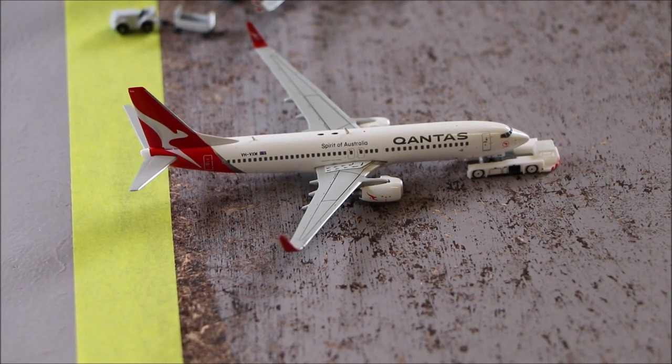Here we have the Qantas Boeing 737-800. It's just getting its pushback started for its departure to Adelaide.